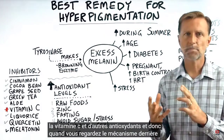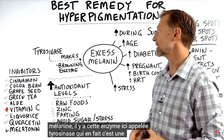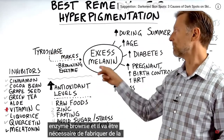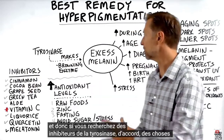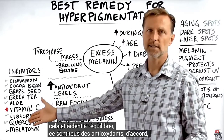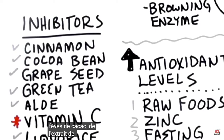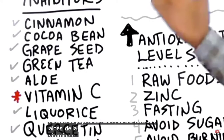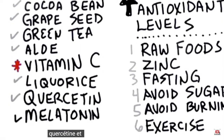Looking at the mechanism behind melanin, there's an enzyme called tyrosinase — a kind of browning enzyme — that is necessary to make melanin. If you look up tyrosinase inhibitors, things that will inhibit this enzyme and help balance it out, they're all antioxidants: cinnamon, cocoa bean, grape seed extract, green tea, aloe, vitamin C, licorice, quercetin, and melatonin.